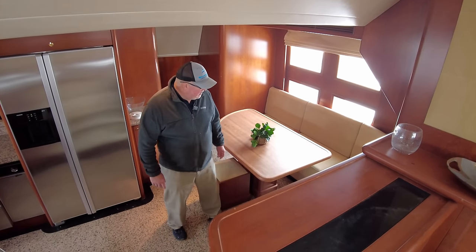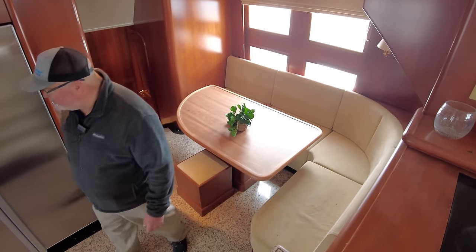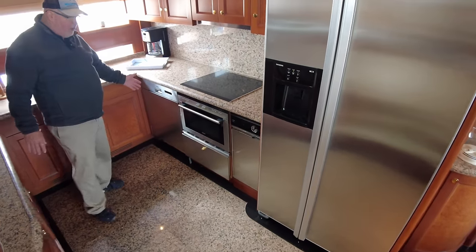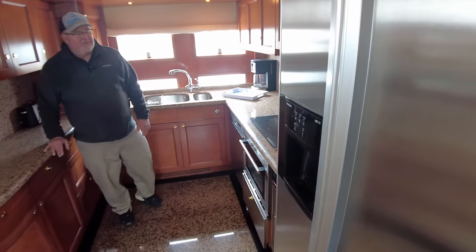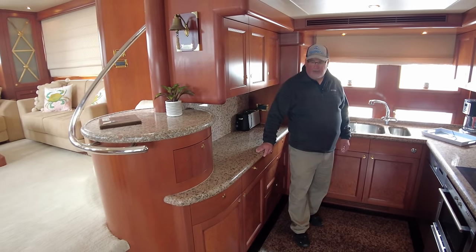Very nice dinette area to starboard. Moving over into the galley — kind of what you'd expect. Commercial grade appliances: Siemens, from the refrigerator to the stove. Dishwasher, trash compactor.